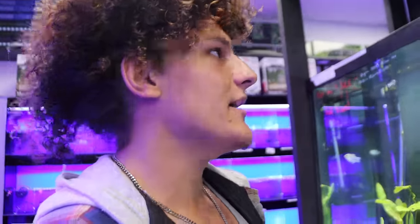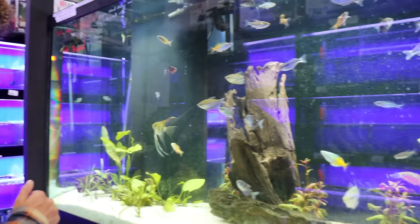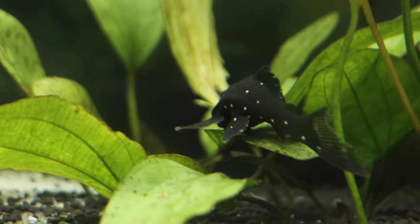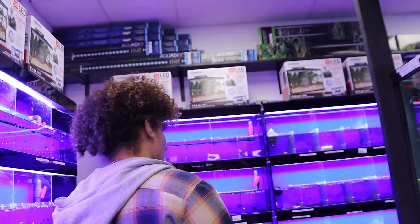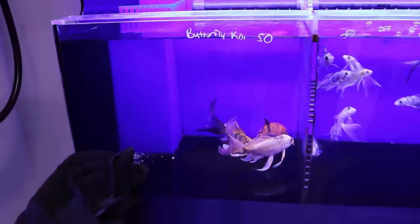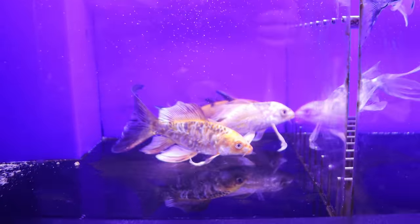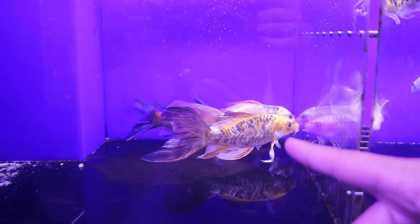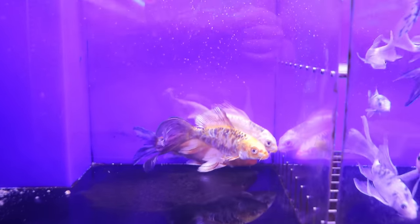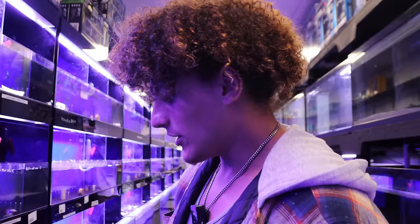I might come back for that pleco in a future video. There are some beautiful little koi here — I really like the one with the big scales and the gold color, but I don't think I'll be getting koi right now. What really caught my eye in this aisle was these albino iridescent sharks. As you know, we had caught three of them that one day and they just committed themselves into the glass tank wall.